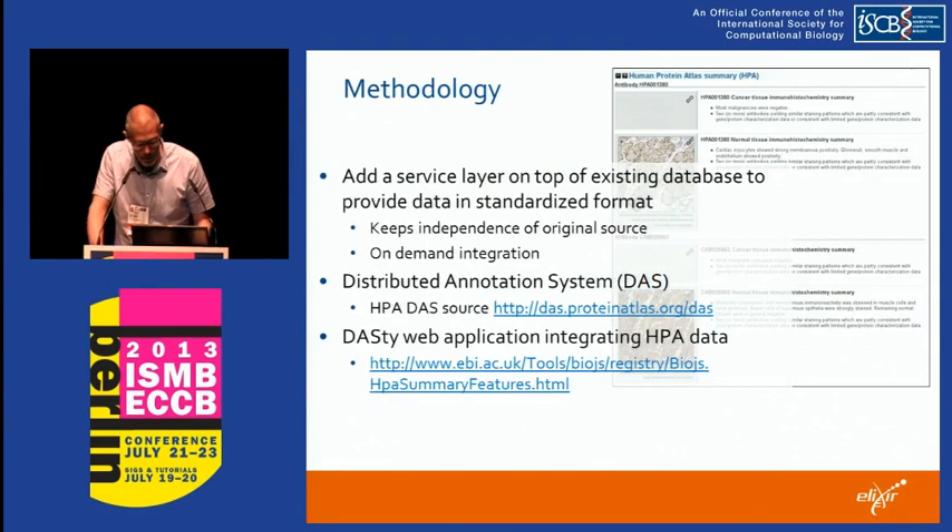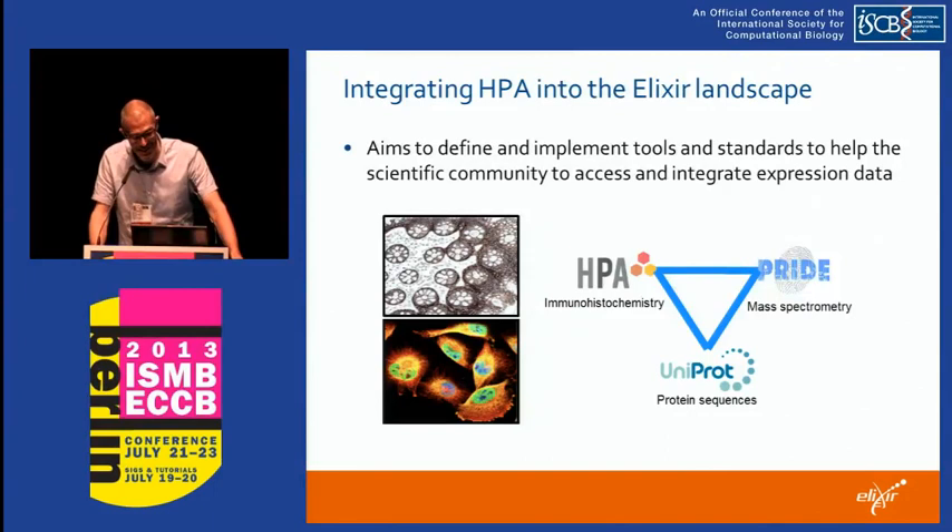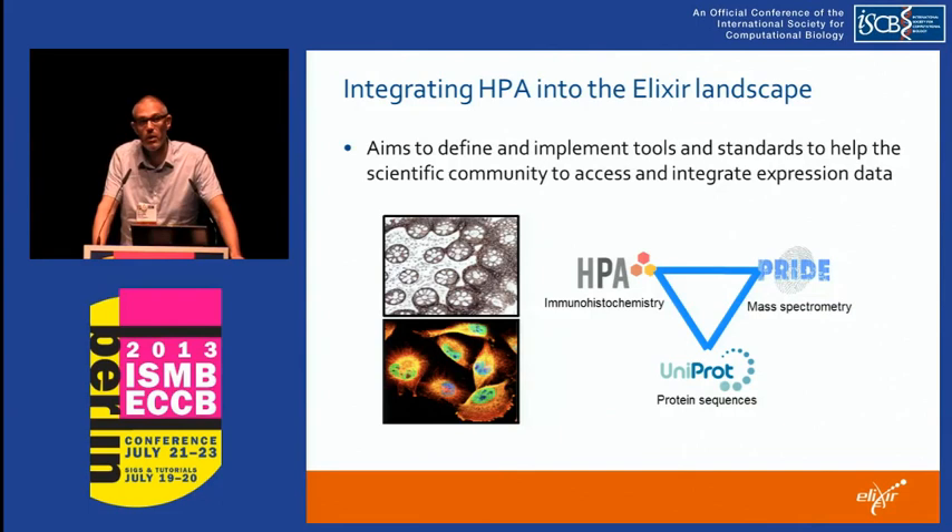With that, I will skip the technical details and stop here to open up for the panel debate, which will be moderated by Carol. In addition to the speakers — Ioannis, Barent, Alfonso and Janet — we also have several other heads of nodes present in the audience. Jaak and Anna, if you would like to come up here, we will open up for an interactive question and answer session to discuss and explore how ELIXIR will develop.